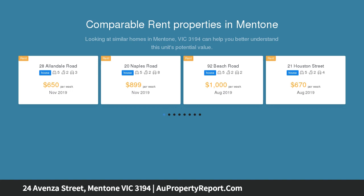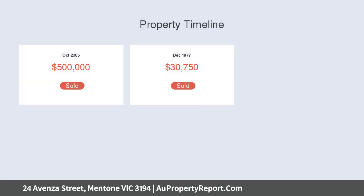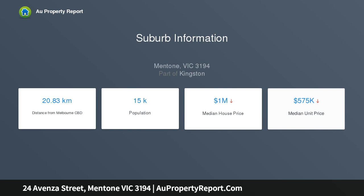This imposing five bedroom, three bathroom home hits the heights with three levels of classic family living, including a four-car street level garage, cellar and workshop, entry-level formal family and al fresco areas, and a balcony top floor bedroom level with breathtaking views to the Dandenongs.